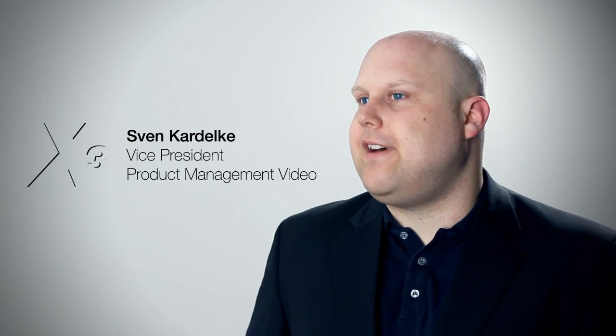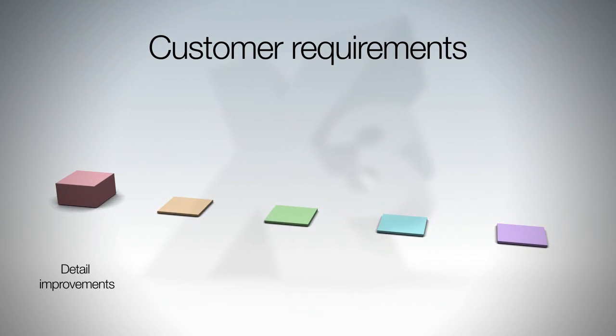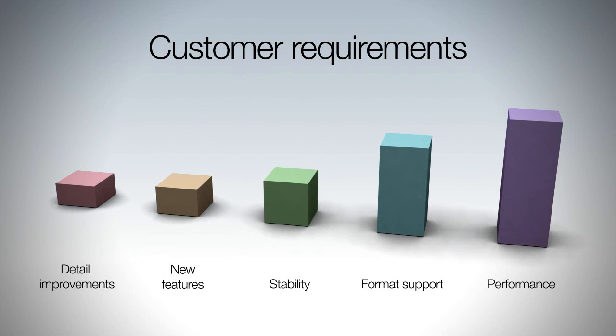Since the first version, usability has always been the main factor for us to optimize VideoProX. Many years of experience within the field of professional audio and video software, an open ear to customer feedback, and the analysis of trends within the area of video help us to focus on our aims. Driven by our passion for video, we have created the ideal production environment for professional and ambitious video editors.